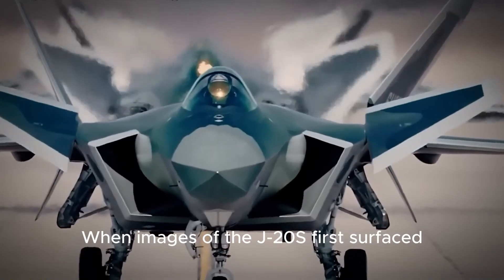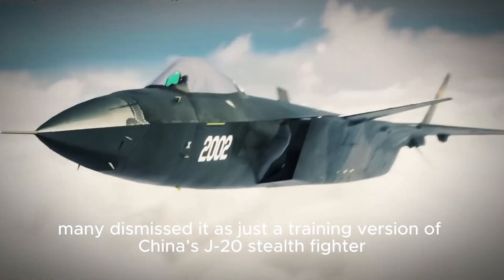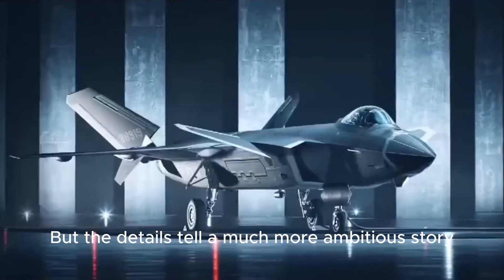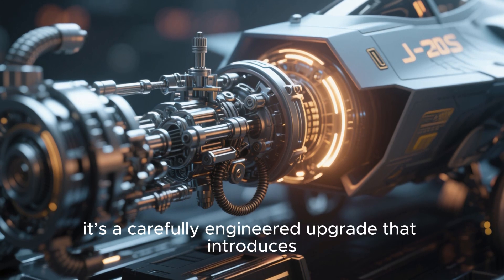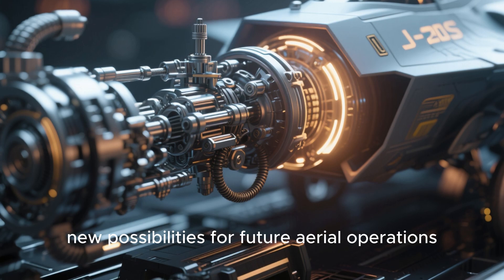When images of the J-20S first surfaced, many dismissed it as just a training version of China's J-20 stealth fighter. But the details tell a much more ambitious story. This isn't simply a jet with an extra seat — it's a carefully engineered upgrade that introduces new possibilities for future aerial operations.